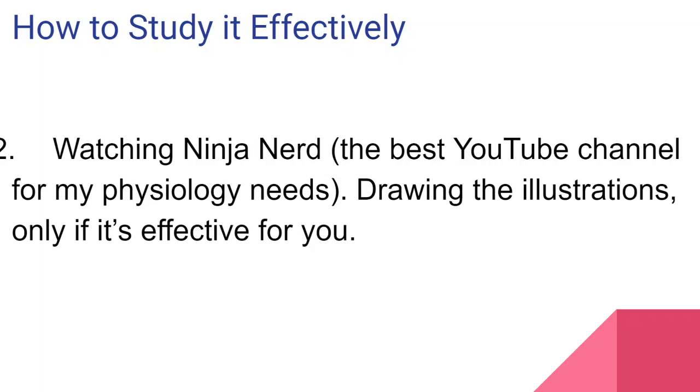The second step is watching Ninja Nerd. I find this to be the best YouTube channel for physiology. This guy draws wonderful, phenomenal illustrations on the board, which I recommend you draw as well. If you're watching Ninja Nerd, don't just watch it — draw the illustrations, as that will reinforce those concepts much more. Some university professors tend to draw for physiology instead of showing lecture slides, and I find that effective too.